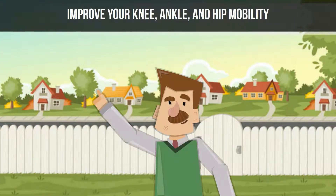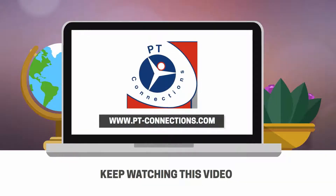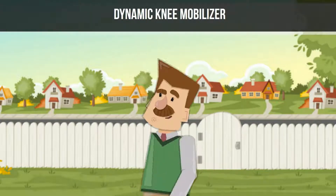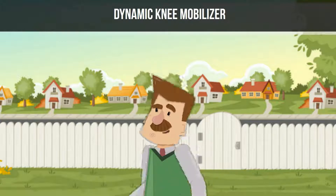Most knee problems require you to improve your knee, ankle, and hip mobility. If you are serious about getting better and want to be able to move better, live life to its fullest, and feel like a new you, then keep watching. One quick tip for you to do on your own at home is the Dynamic Knee Mobilizer, that stretches and strengthens your knee.